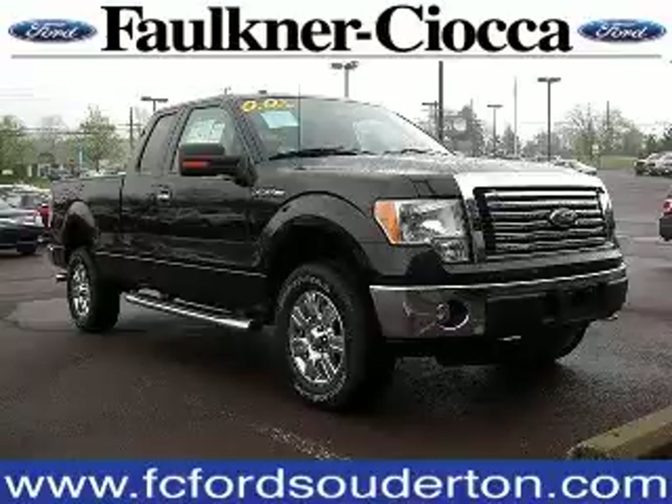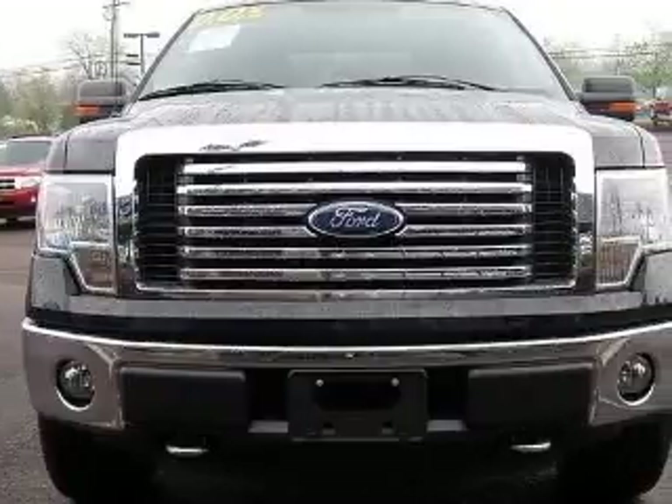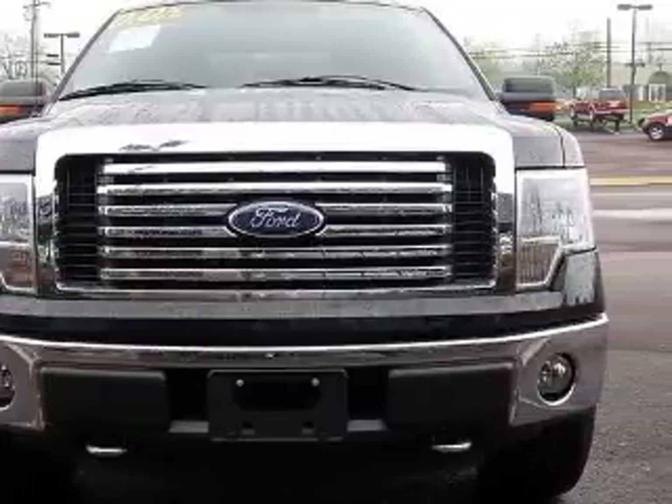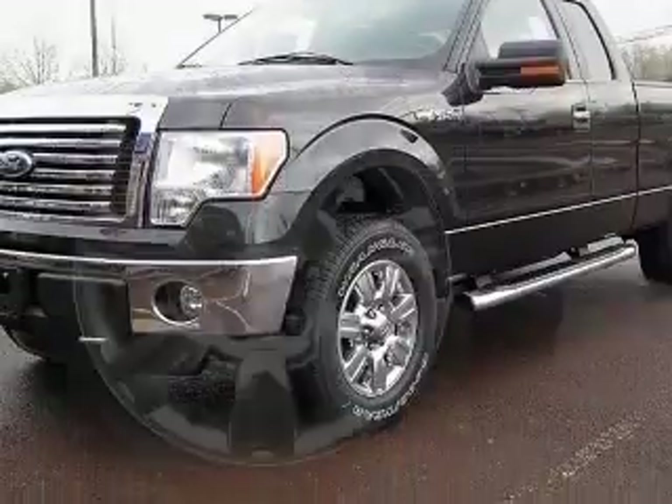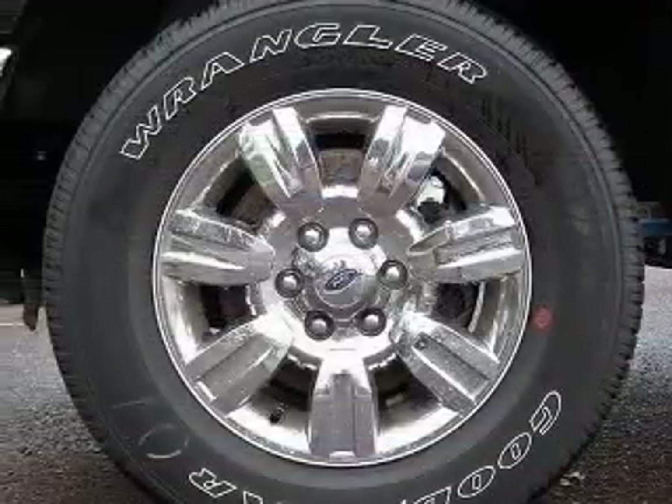We are proud to present this excellent new 2011 Ford F-150. This F-150 has a 5.0L V-8 engine and an automatic transmission. This vehicle has a tuxedo black metallic exterior and includes the following options: